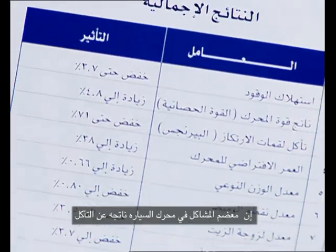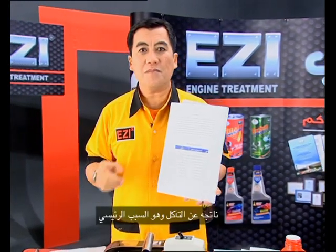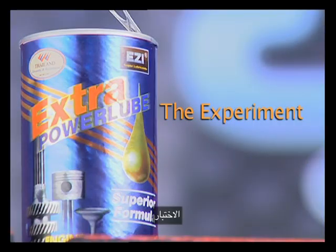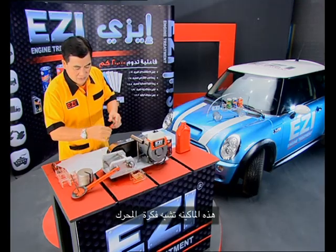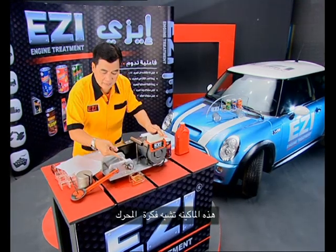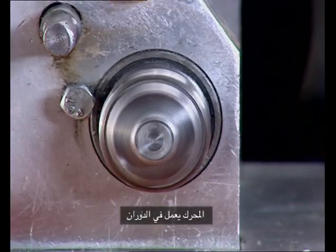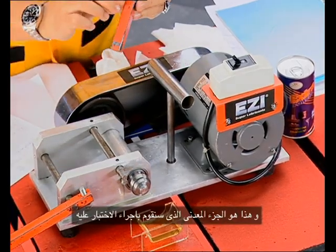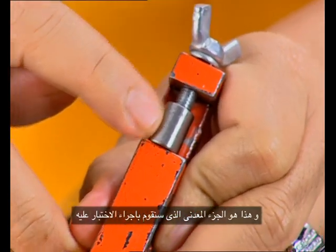Mostly the car is damaged because the main problem is from wearing. This is like the engine — the engine is running, the cylinder of the engine is running, and this is the valve, the metal that we are testing.